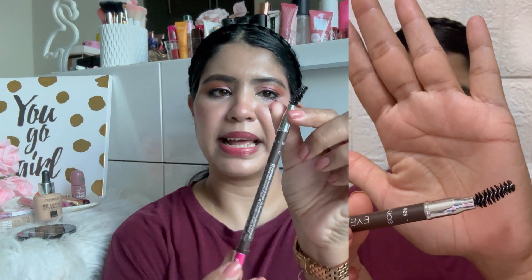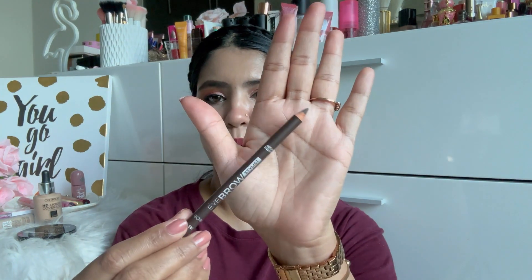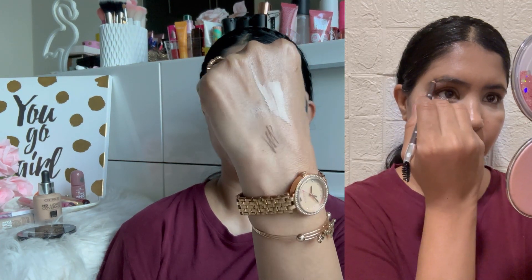I defined my eyebrows with the Catrice Eyebrow Stylist Waterproof pencil, variant 05. It's a powder-type pencil. I found the shade appropriate for my skin tone. The strokes it draws are very natural looking. I didn't feel any tug or pulling — it is stiff enough for an eyebrow pencil. With the spoolie, I could groom my eyebrow hair too. Overall I did not find any issue with this eyebrow pencil.